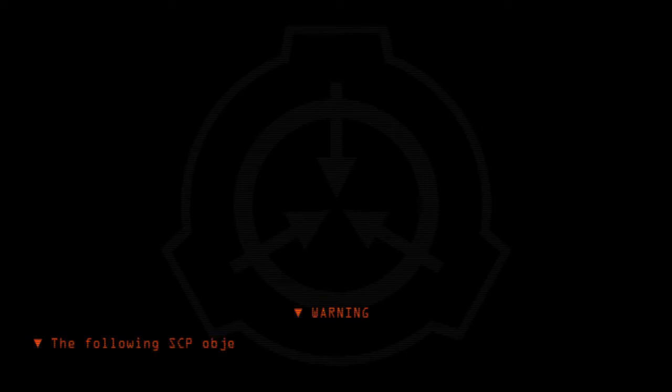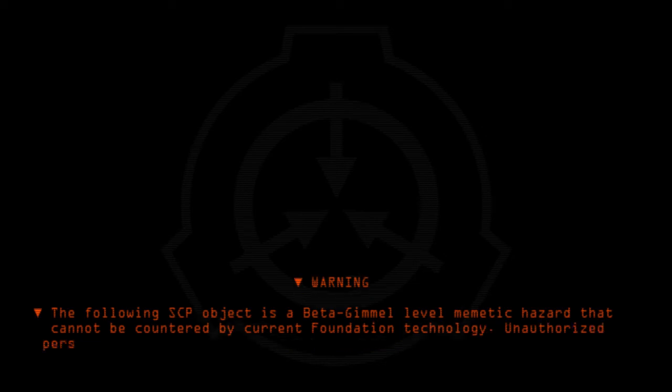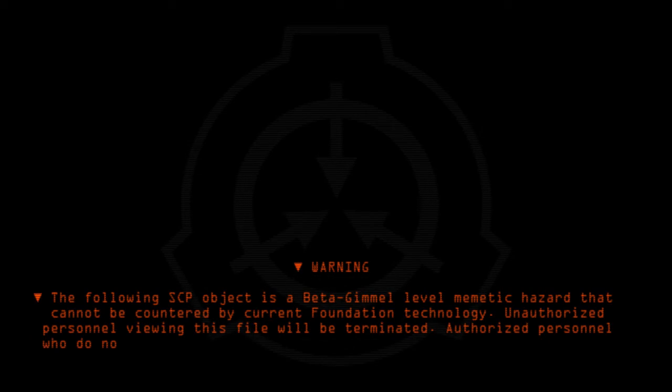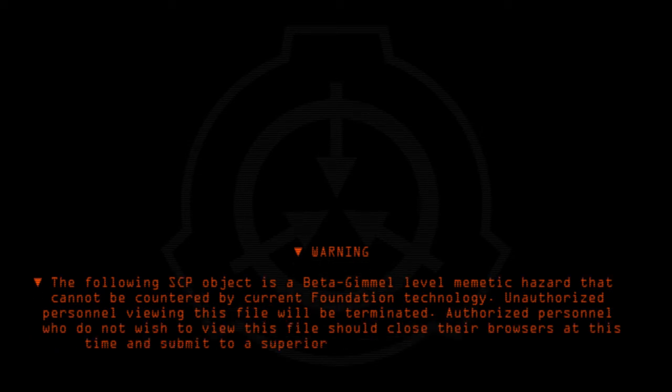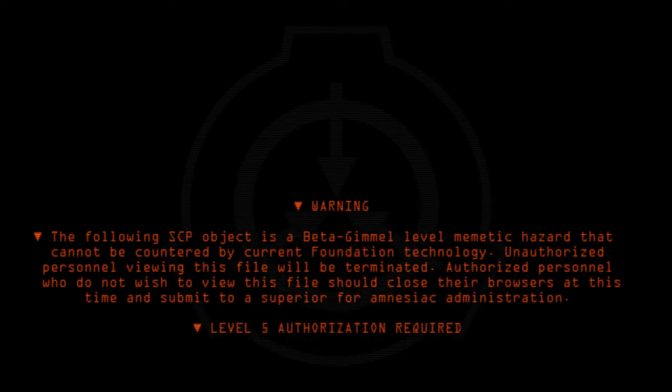The following SCP object is a meta-email-level memetic hazard that cannot be contained by current Foundation technology. Unauthorized personnel viewing this file will be terminated. Authorized personnel who do not wish to view this file should close their browsers at this time and submit to a superior for amnesiac administration. Level 5 authorization required. Proceed.